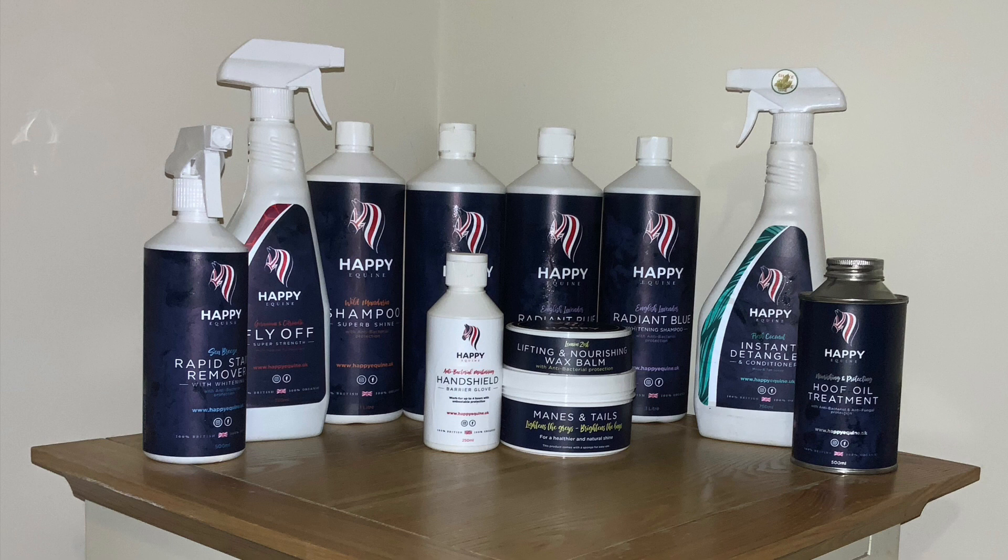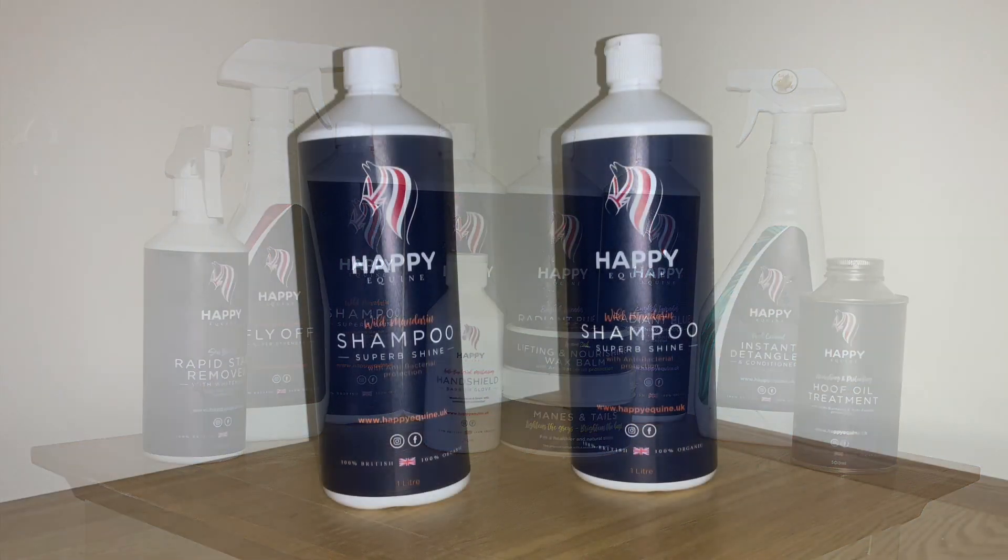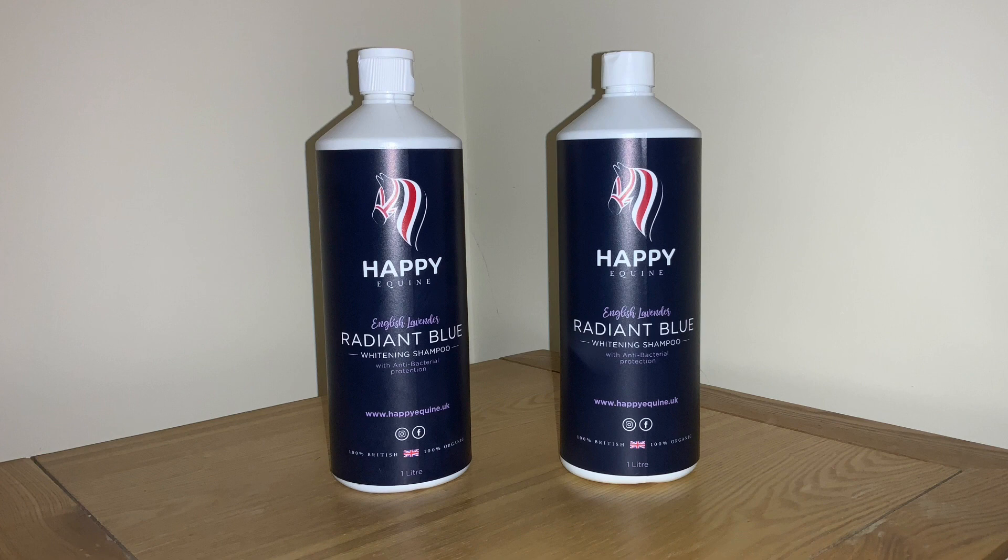The first product I'd like to talk you through is the Happy Equine Wild Mandarin Shampoo. These shampoos are designed to create a beautiful shine on the horse's coat. They are also antibacterial, which can protect them from any cuts or scrapes they might pick up around the yard or in the fields. On top of that, they are citrus-based which can help deter flies in the summer, so this is a must-have on the yard.